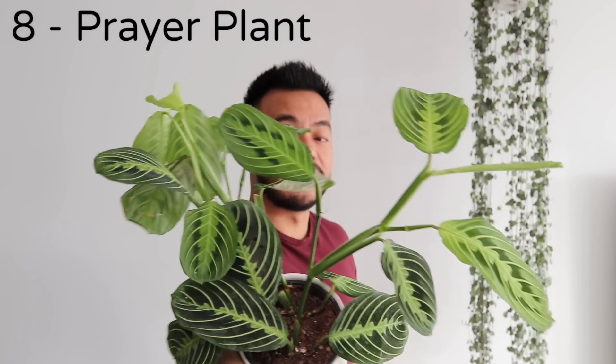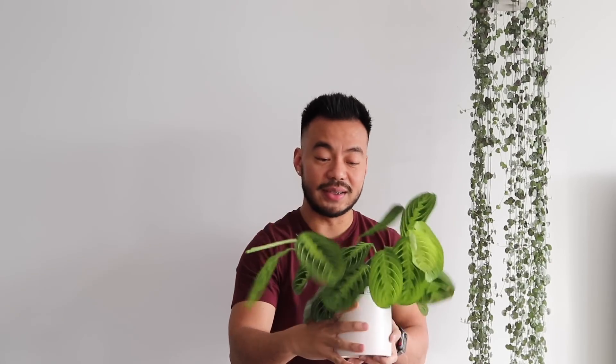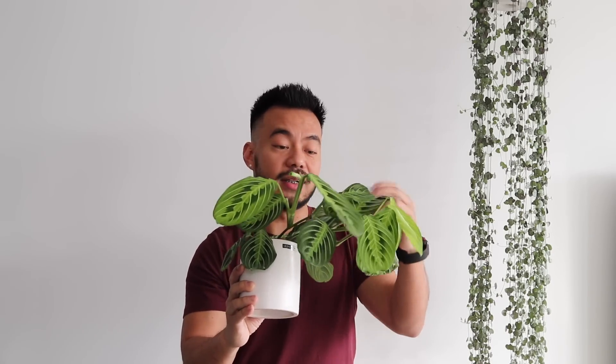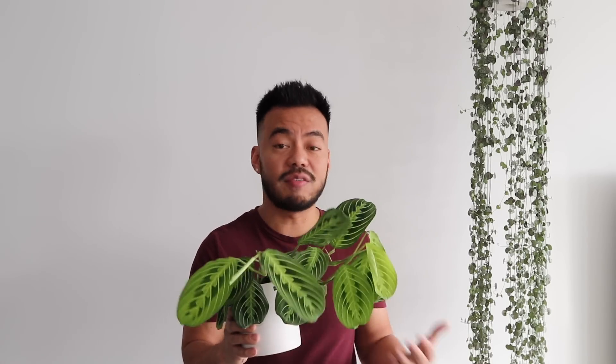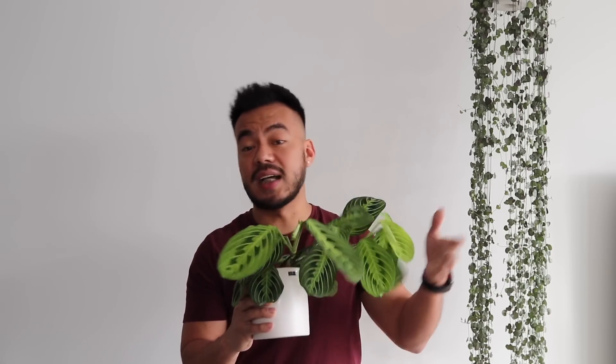Coming in at number 8 is the prayer plant. This one in particular is the lemon lime. Prayer plants are part of the Marantaceae family. They are known to have their leaves fold up at night and fold down during the day. They have striking foliage. The red prayer plant is also a very popular one. They are a little tricky for some people to care for, but I find them easy. As long as I keep their soil evenly moist, never let them dry out, and mist them once a week, they should be good. These guys can thrive in low to medium light.